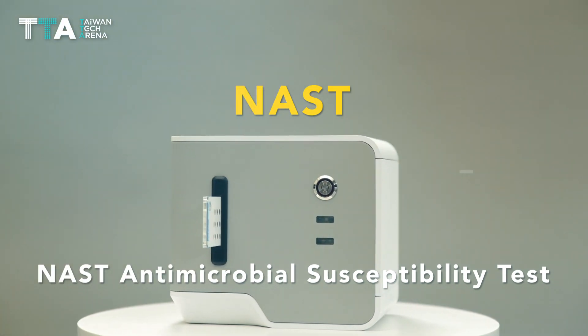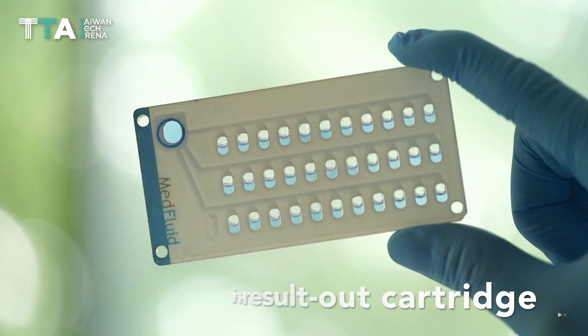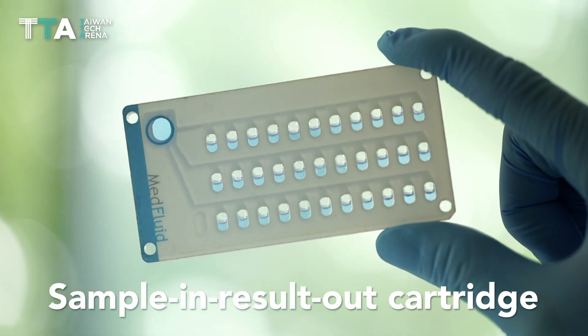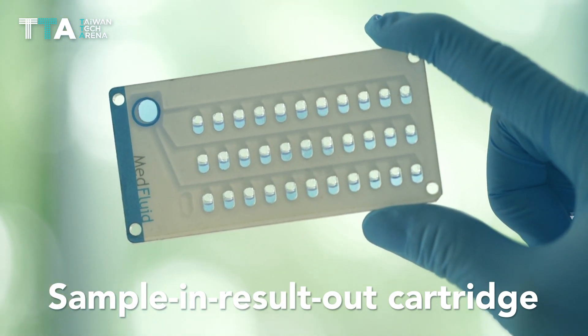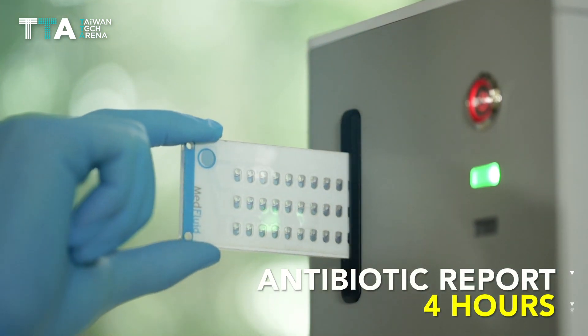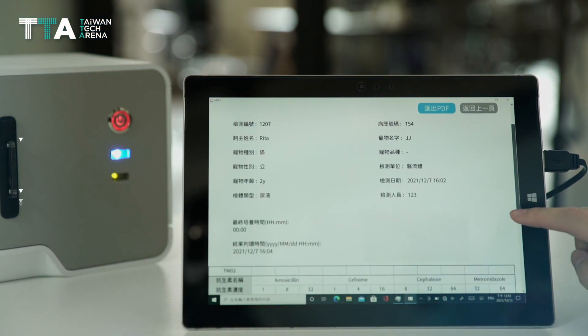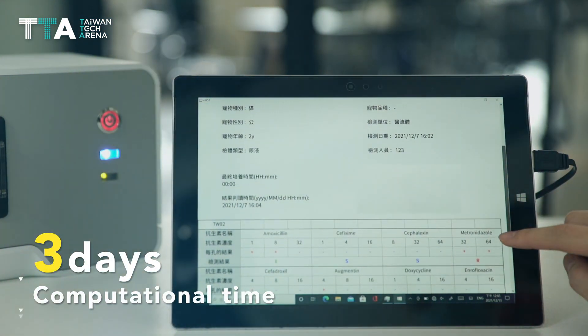Nest Antimicrobial Susceptibility Test offers contactless medical care with a sample-in, result-out cartridge and self-liquid filling design. It produces a precise antibiotic report in only four hours, which is much faster than the current state-of-the-art, which requires three days of computational time.